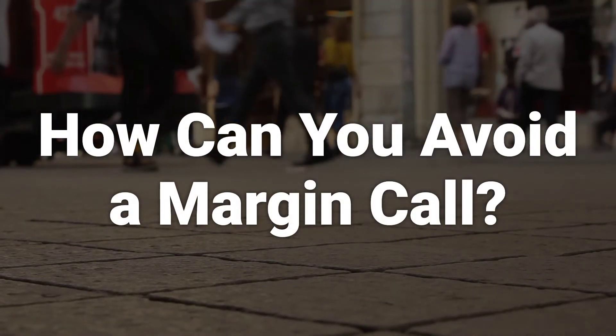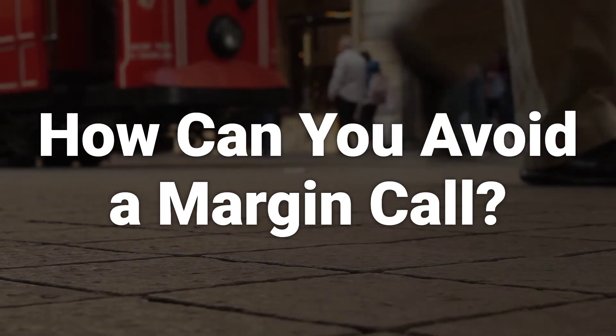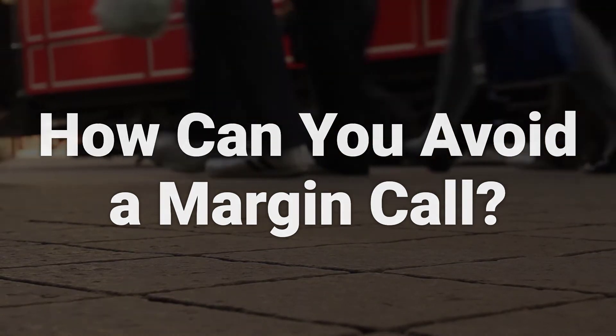The best way to avoid a margin call is to keep a significant cash cushion in the margin account and to monitor the account regularly. Another way is to maintain a cash account and not buy on margin.